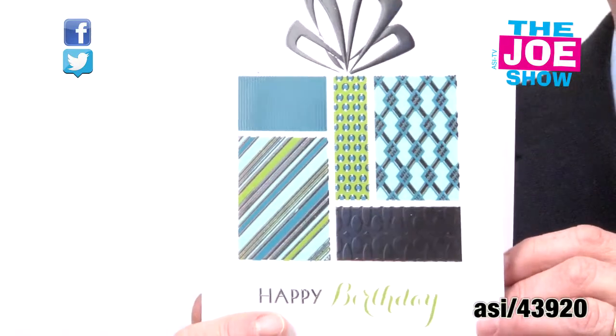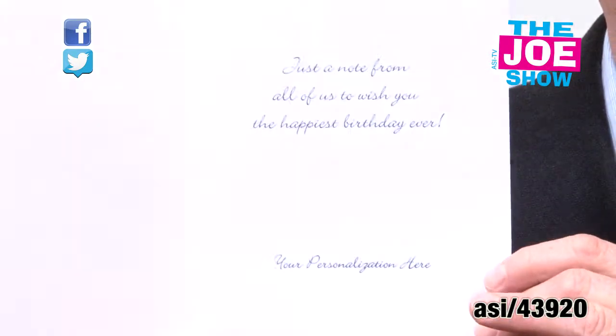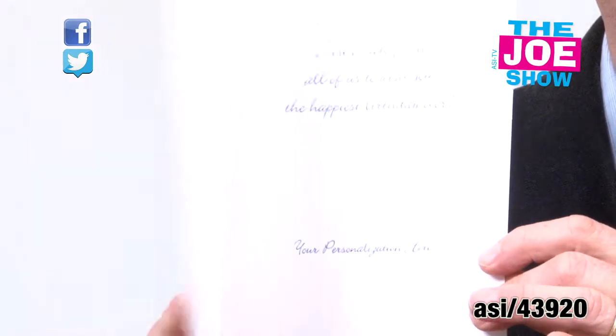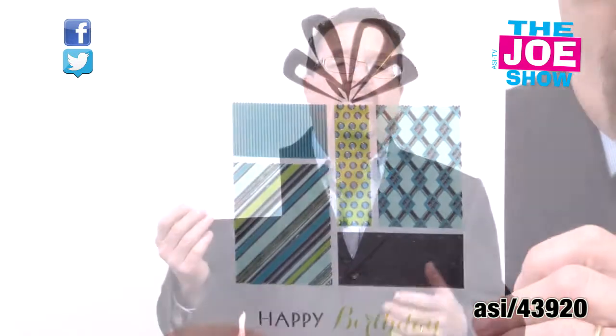Not only the anniversary card, there is also a birthday card as well. It's the same thing — inside there's a message. You can put your personal message with company information, but I would hand sign it. This is not only great for your employees, but also for your clients. If you get to know them well, you should know when their birthday is — send them a card.